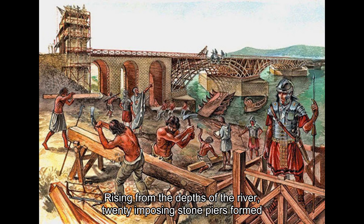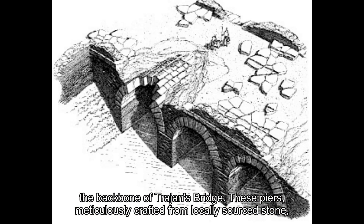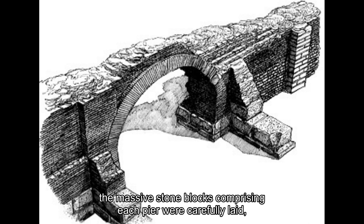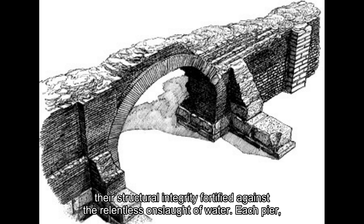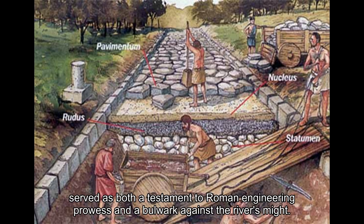Rising from the depths of the river, twenty imposing stone piers formed the backbone of Trajan's Bridge. These piers, meticulously crafted from locally sourced stone, stood as enduring monuments to Roman craftsmanship. Bound together with mortar, the massive stone blocks comprising each pier were carefully laid, their structural integrity fortified against the relentless onslaught of water. Each pier, strategically positioned at regular intervals along the bridge's span, served as both a testament to Roman engineering prowess and a bulwark against the river's might.